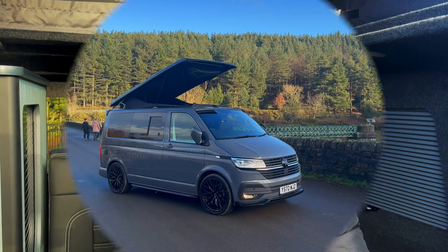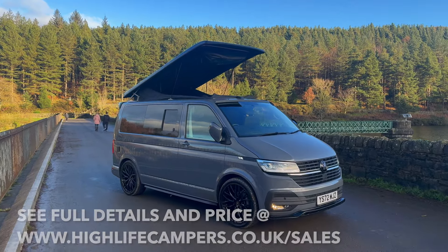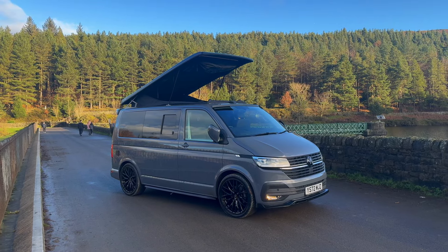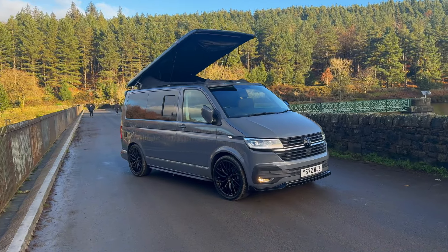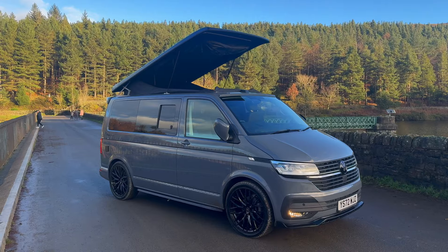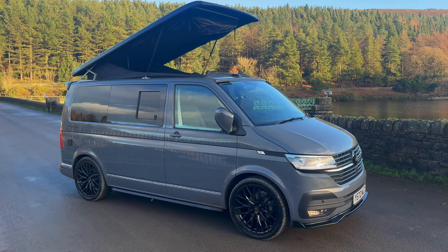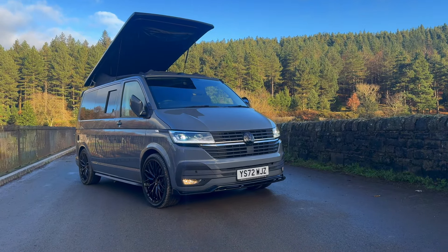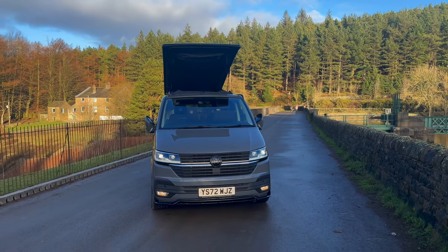So here we are — this is a 2022 VW T6.1, a highline model in pure gray, which is a really popular color. This camper has our platinum package. It's had 20-inch Wolf Race alloys with brand new tires, we've lowered the van by 40 millimeters to give it a slightly lower look and help with garages and car parks. We fitted the matte black sidebars which really improve the lines of the van, a gloss black front splitter at the bottom of the bumper, and we've also blacked the badges.